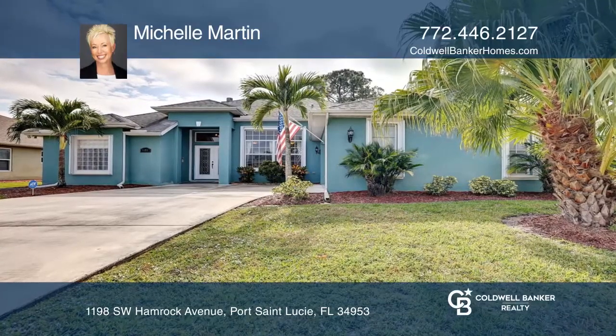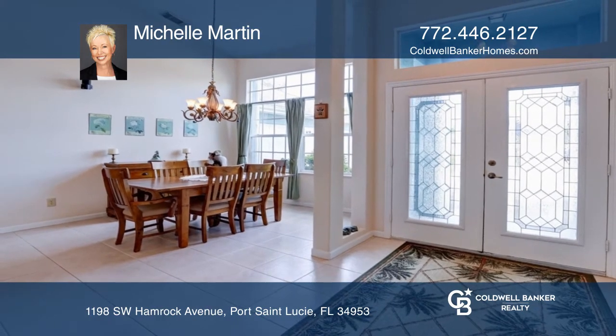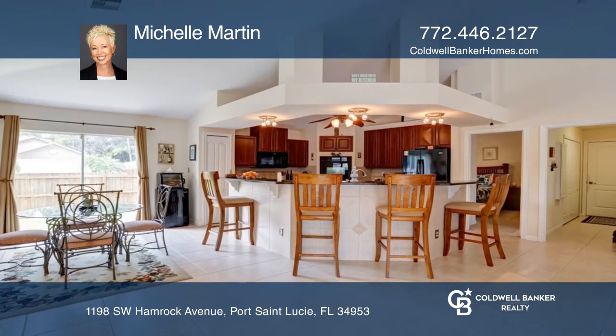This is a beautiful must-see pool home, meticulously maintained on a corner lot with no HOA. This home has a full house Generac generator with a 500-gallon propane tank.